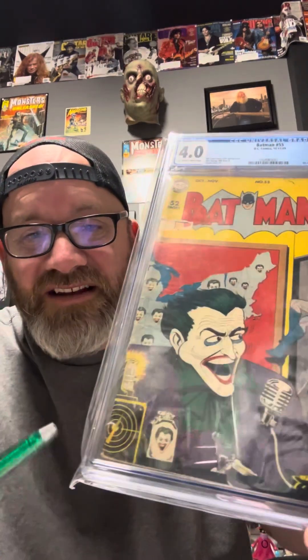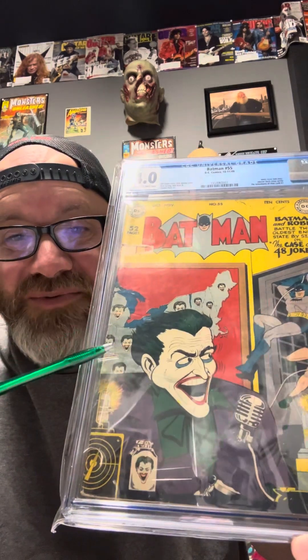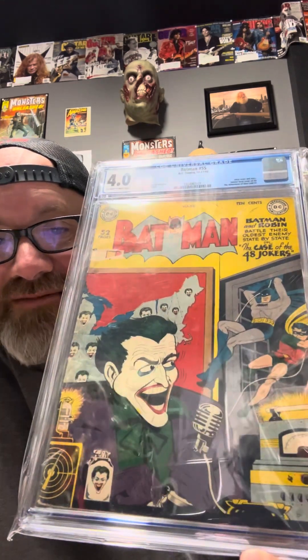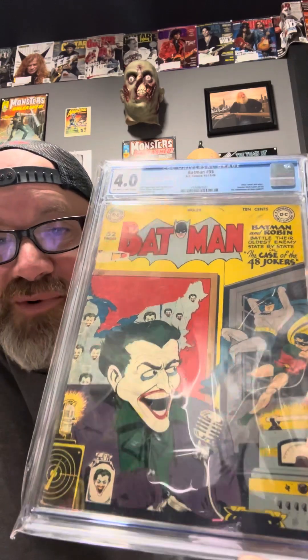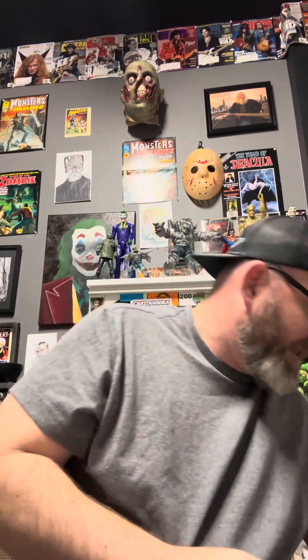Here is Batman #55 from 1949. Beautiful cover. The thing I like about this is, if you look right here, he's got his Joker Zippo from back in the day. This is the Case of 48 Jokers. Because this book's so old, we only had 48 states back then. As you can see, there's a Joker on each state. A beautiful book — 4.0. Yellow cover from 1949. I love my Joker cover.